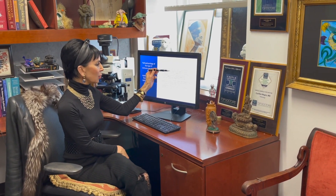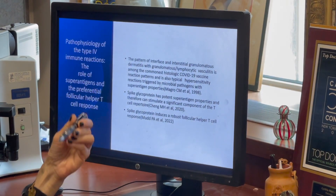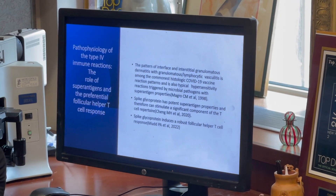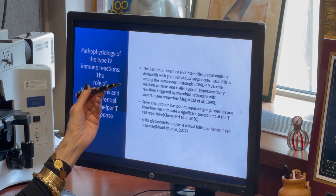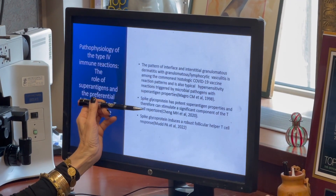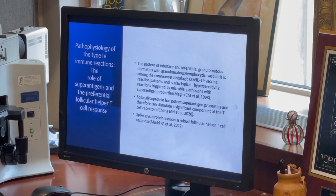One of the commonest patterns encountered in these cutaneous reactions post-vaccination was an interface and granulomatous dermatitis with granulomatous lymphocytic vasculitis, characteristic of a type 4 hypersensitivity response to a microbial pathogen with superantigen properties. Indeed, spike glycoprotein has potent superantigen properties, meaning it can stimulate a significant component of the T cell repertoire. Furthermore, spike glycoprotein induces a robust follicular helper T cell response.